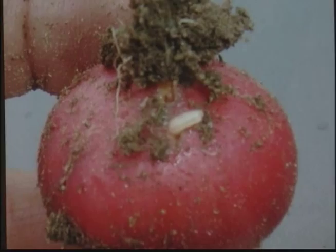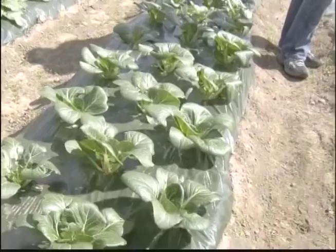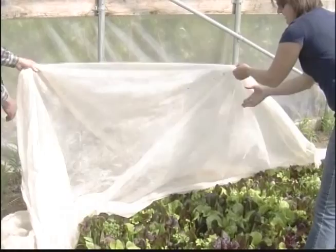To combat this problem, the number one thing you can do is rotate your crops. Make sure to plant your crops in different places each year so that the host cycle is disrupted. Other things you can do if you have a root maggot problem are covering your crops with row covers, which will stop the adult flies from laying their eggs on the crops.